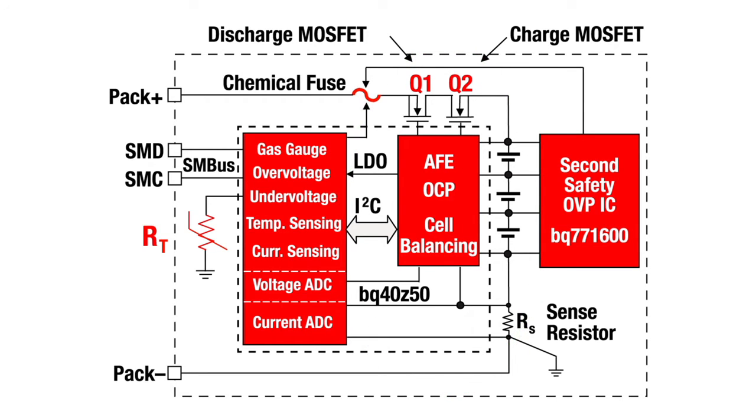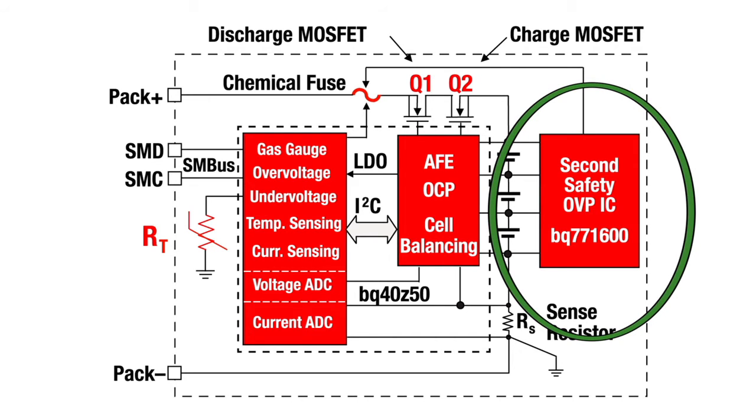And in accordance with the IEEE 1625 standard, there is a second completely independent over-voltage protection IC.